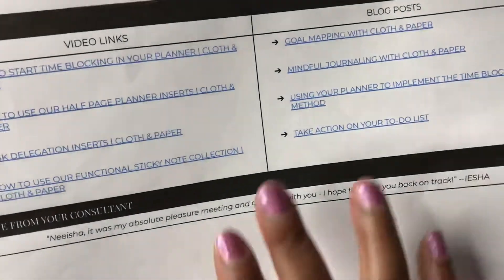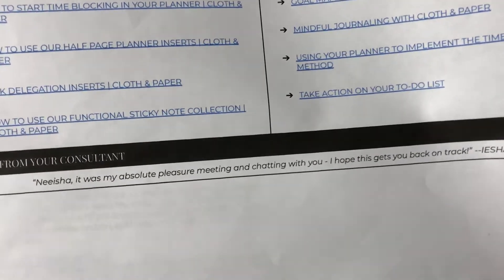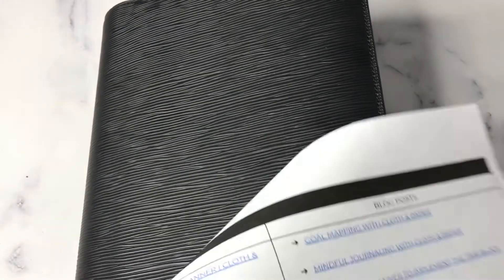Think of the task delegation inserts as your one-stop shop for your master to-do list — use it in conjunction with your monthly or weekly planning. Everything was meticulously set up: this is how I envision you best using this item based off the information you provided. There were also links to videos and blog posts. It's really super comprehensive and I found it to be very effective.